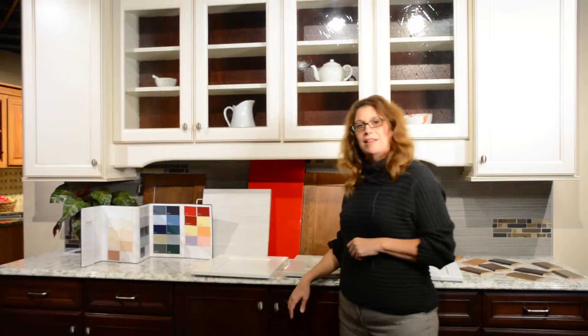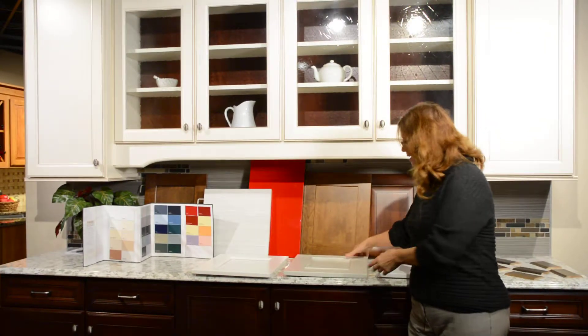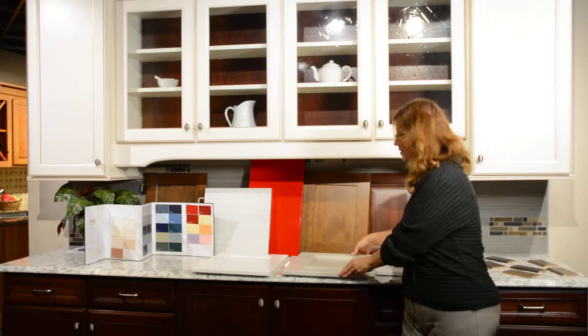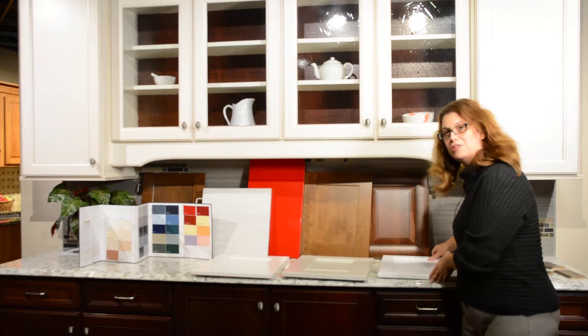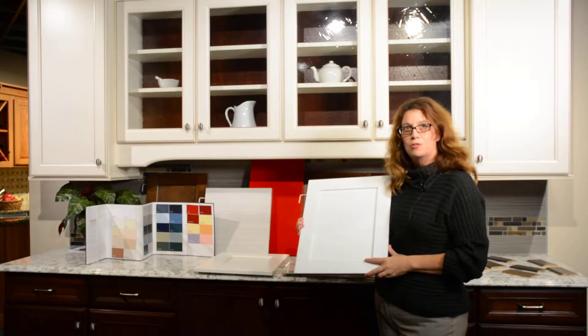Probably the hottest trend that we have going right now is a recessed panel, which you can get with some moldings on the inside — a little bit more stylish. And you can also do your traditional, very classic, clean look of the shaker style door.